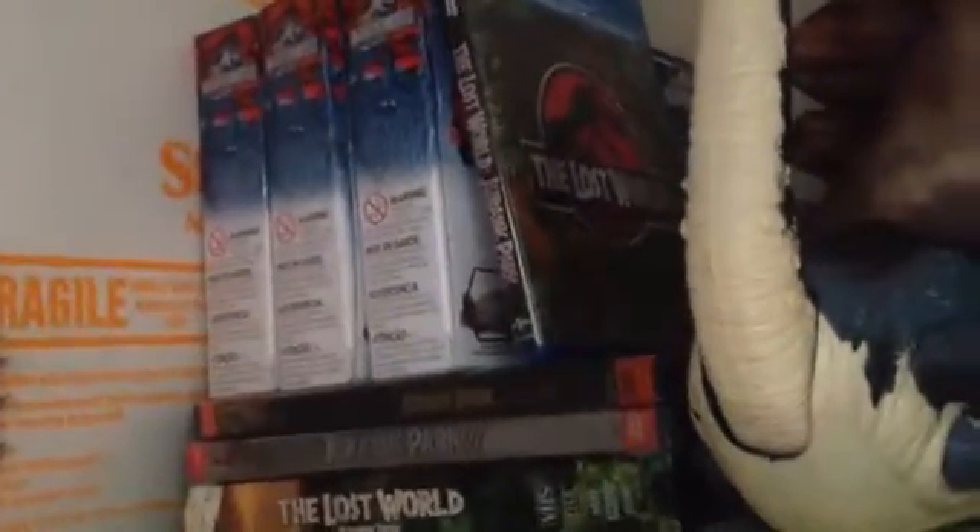Now on my Jurassic Park slash Jurassic World shelf, I have all three boxes of the Brawlasaurus for the two-packs. I got the Tyrannosaurus versus Triceratops, Ankylosaurus versus Indominus Rex, and a Velociraptor versus Allosaurus.